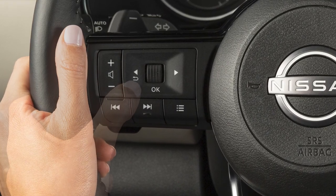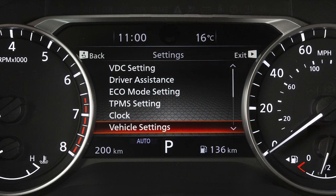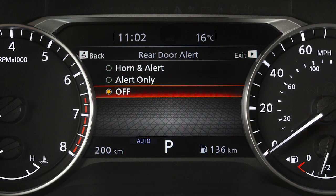To enable or disable the horn function or turn the Rear Door Alert on or off, use these controls to select Settings, Vehicle Settings, Rear Door Alert, then select an option to change a setting or turn the system off.